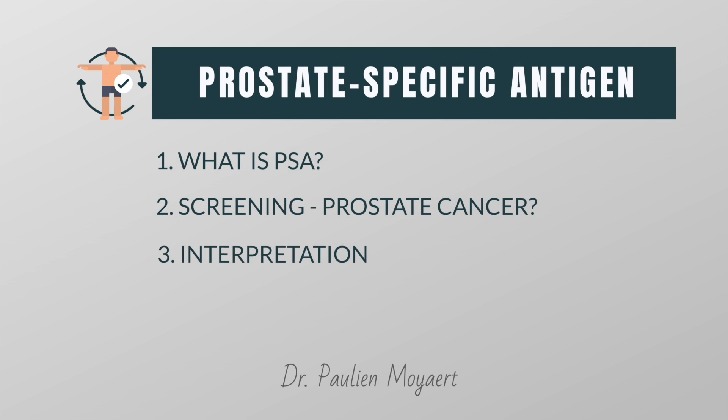In this video I will explain what PSA is, what its role is in the screening for prostate cancer, and how to interpret the PSA test results.